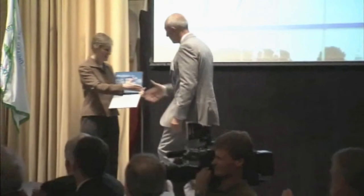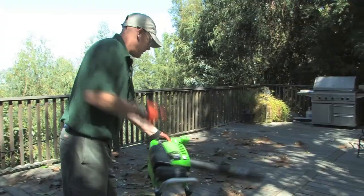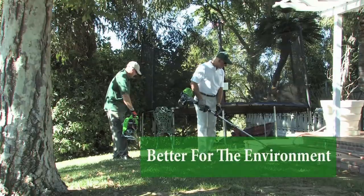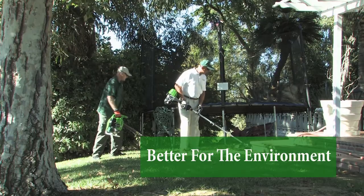Winner of the prestigious EPA Clean Air Excellence Award for helping to improve our nation's air quality, Lear propane powered products already exceed 2011 EPA emission standards for small engines. Using Lear reduces CO2 emissions by over 57% versus conventional gasoline powered equipment.